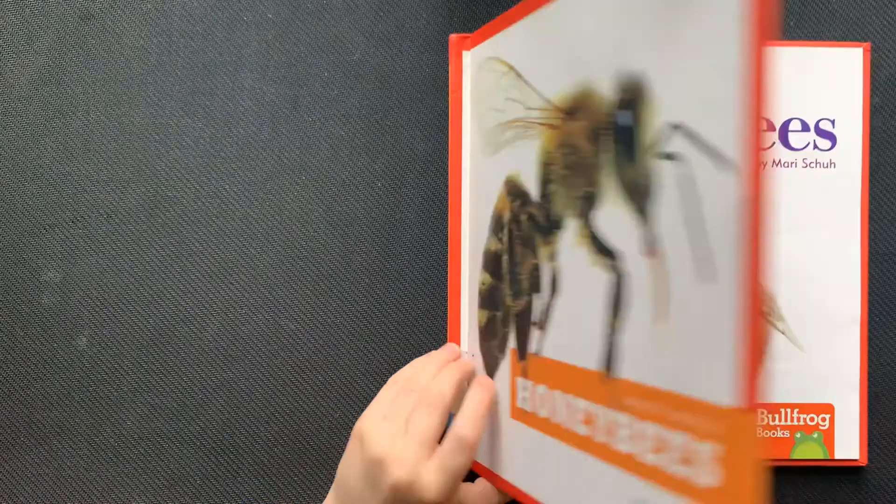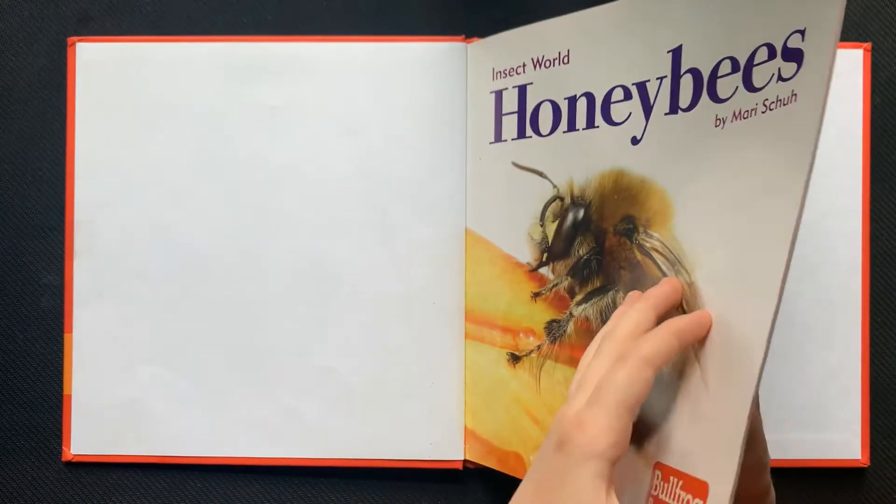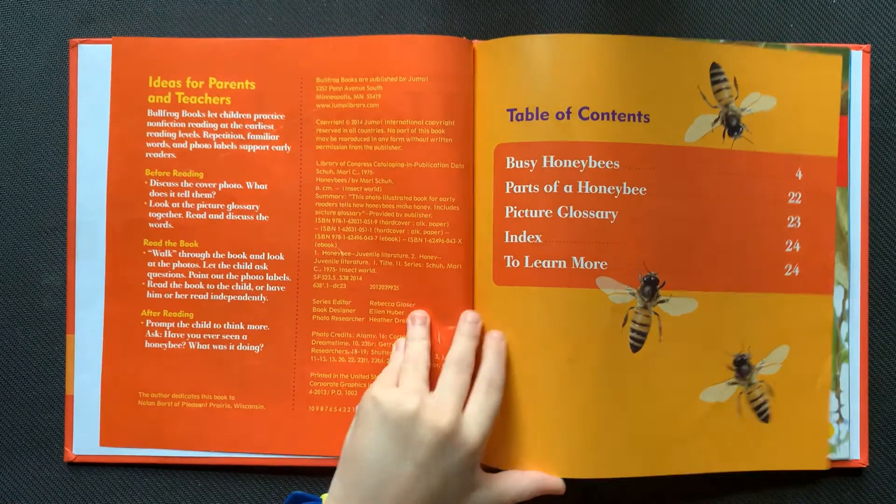Insect World Honeybees by Mari Shu. Table of contents.